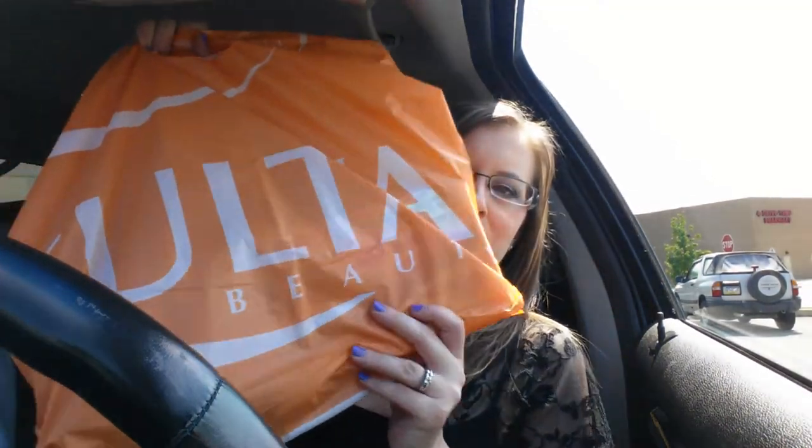Hi, it's Tessa, and I just left Alta. Here's my Alta bag, and I wanted to show you real quick what I got.